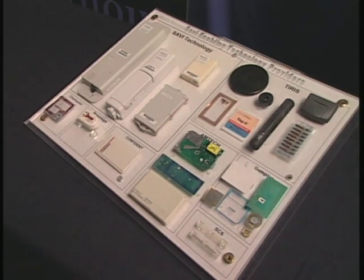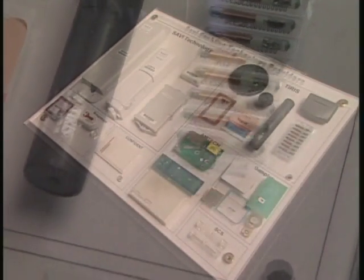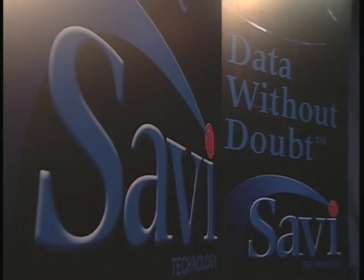Different types of physical assets require different tracking technologies, and they all need to work together. Many technologies are required to provide users with seamless, end-to-end visibility of the supply chain. That is what Savvy technology provides.